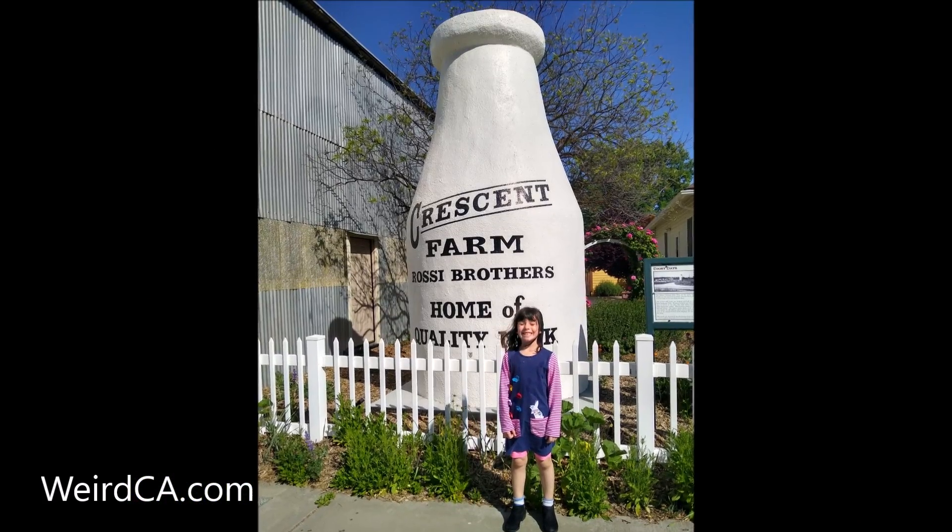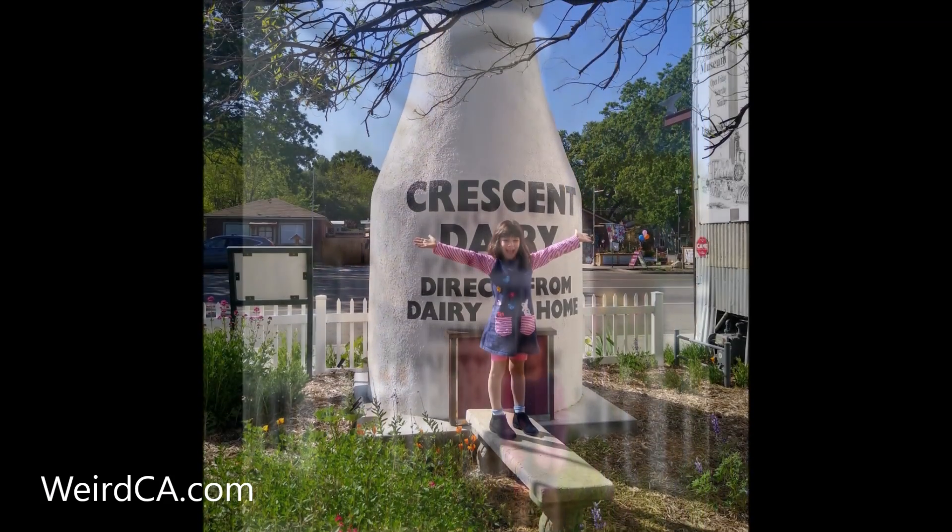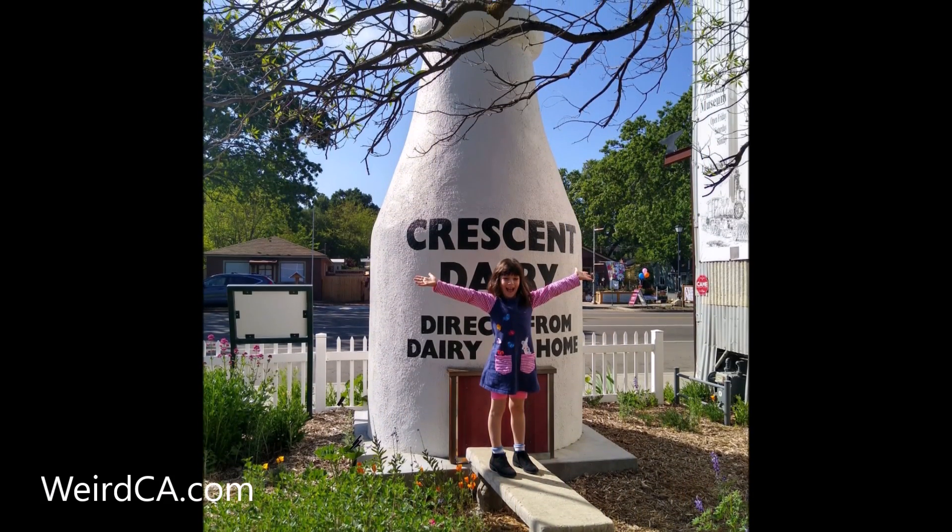The bottle was donated to the Templeton Historical Museum by the McNamara family. The museum restored the bottle and has it on display outside their building.